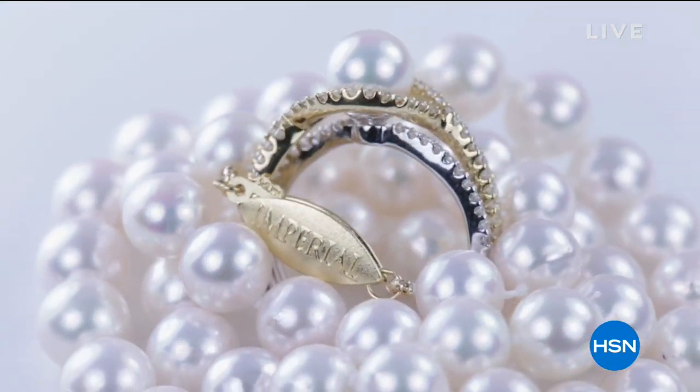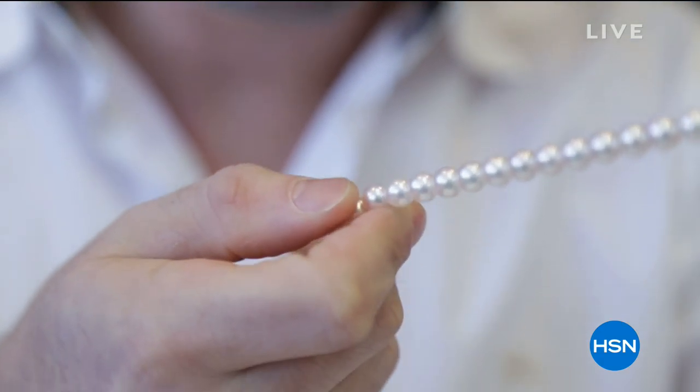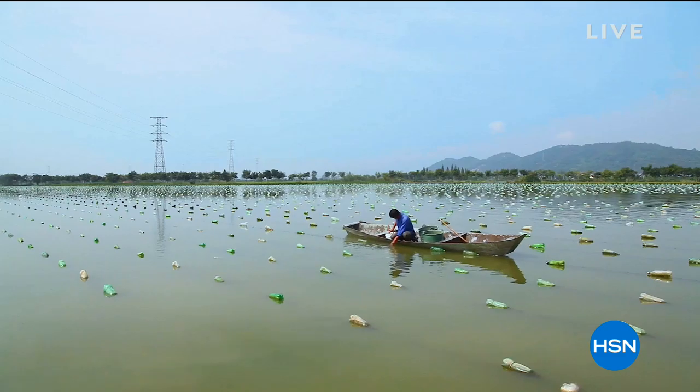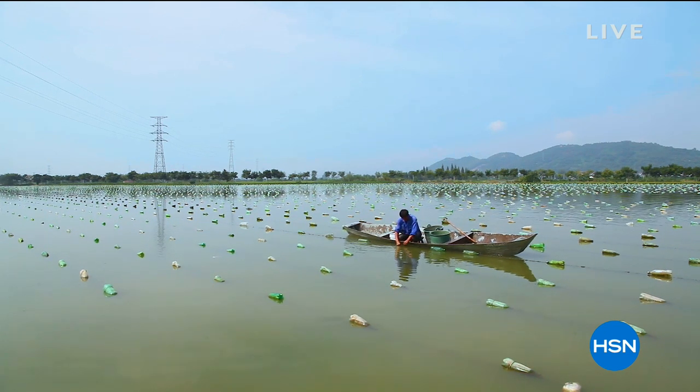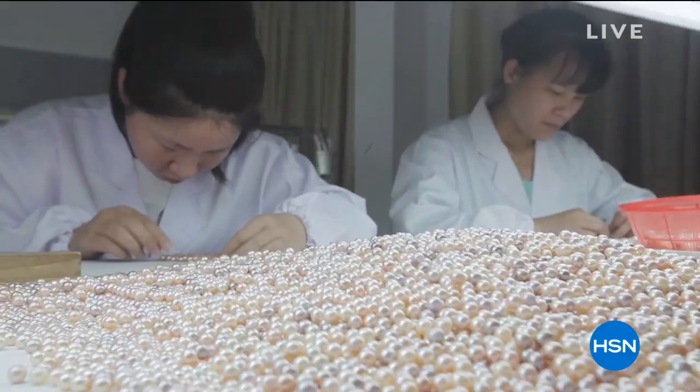There is no better designer than Mother Nature herself, but such beauty takes the most valuable resource of all — time. It can take up to four years from the day the mollusk is placed in the water to the moment the pearl is finally revealed.